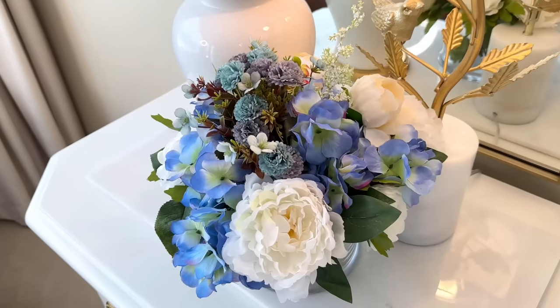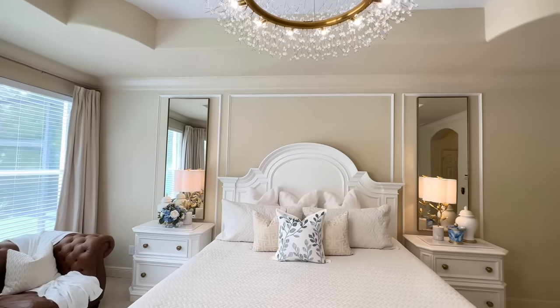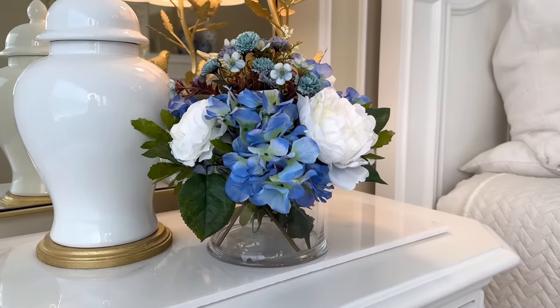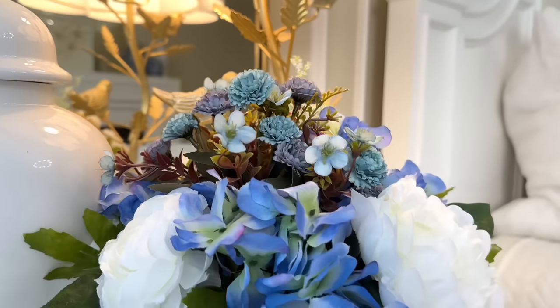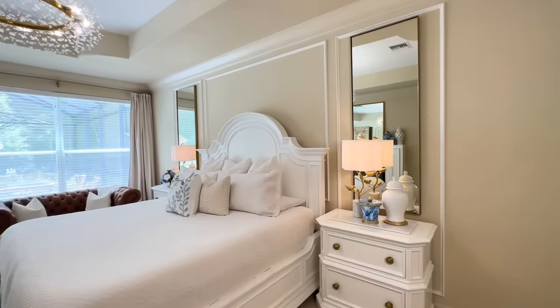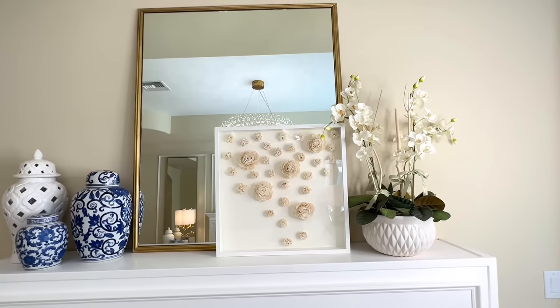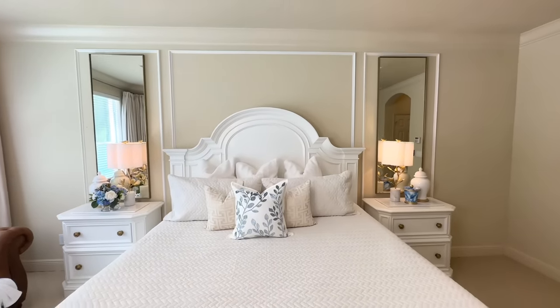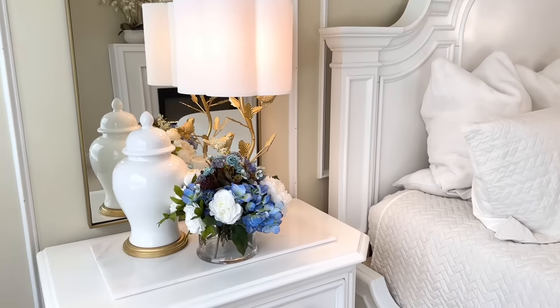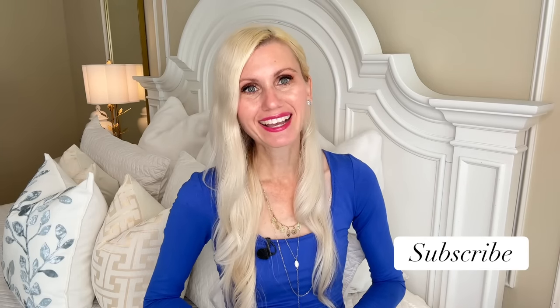This looks so pretty on my nightstand and ties the rest of the blue and white in my room together. As a bonus, in the future I can take these florals out and use them in another project, and use this vase in another project as well — so it's a very versatile arrangement. Floral arrangements are perfect in home decor because they bring in a color scheme, add freshness and vibrance to a room, and add an elegant touch of the outdoors. All of our pieces look so classy and elegant — we were able to recreate so many pieces for a fraction of the price. Recreating expensive items for less is a great way to decorate your home on a budget. I hope you liked these dupes — if you want to see more videos like this, I'd love to have you subscribe. Thank you so much for watching!